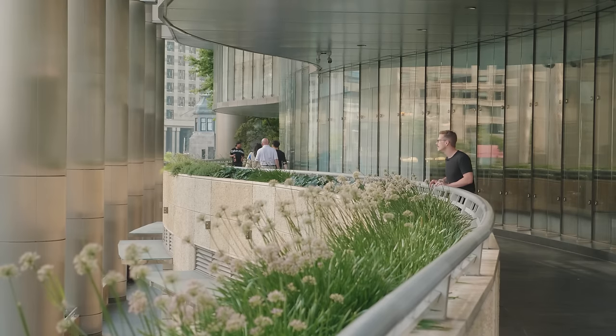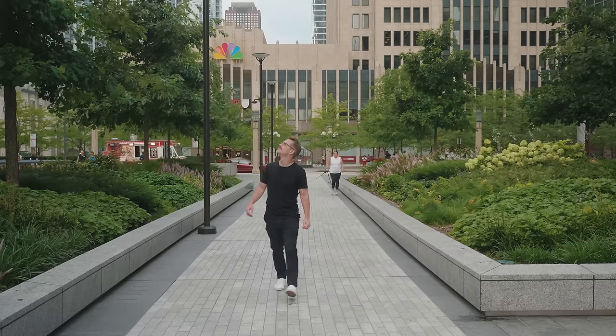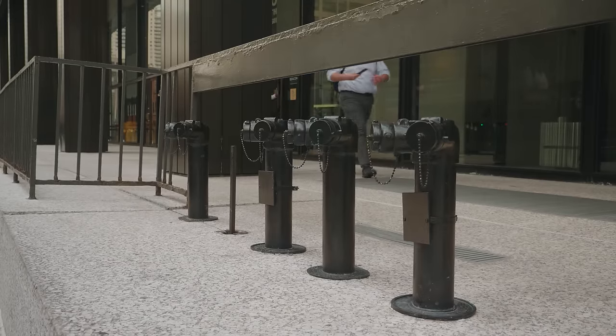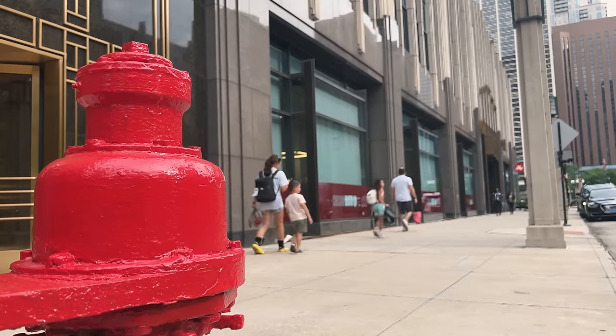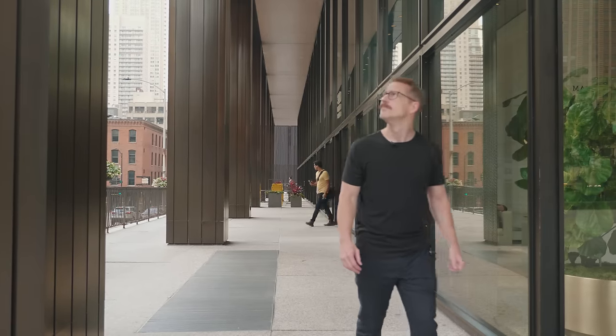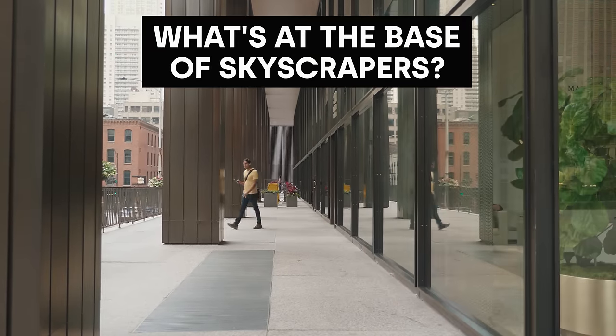I'm walking around the city to identify, explore, and break down the parts of skyscrapers that you might readily come across while walking on the sidewalk in places like Chicago. While you'll find stuff like this standpipe here all over the place, most folks probably pass right by without noticing. But down here on the street, skyscrapers have a lot to do, and it's a great place for us to look and understand the intentions of design and how things work.